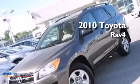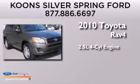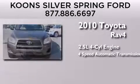This is a 2010 Toyota RAV4. It features a 2.5-liter, four-cylinder engine and a four-speed automatic transmission.